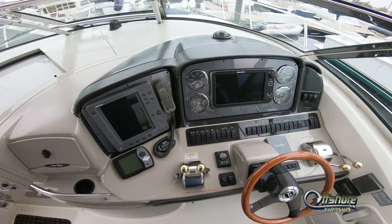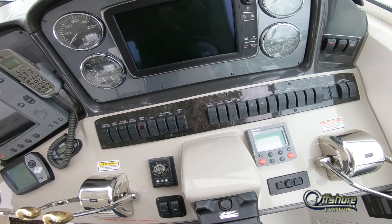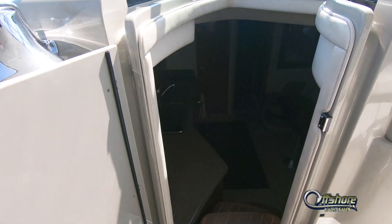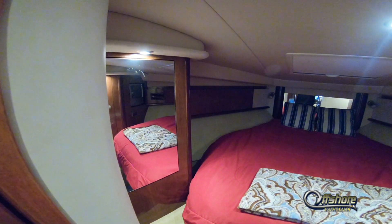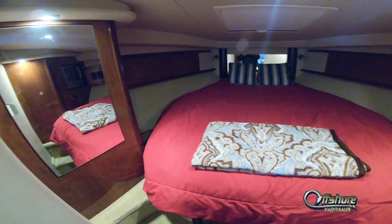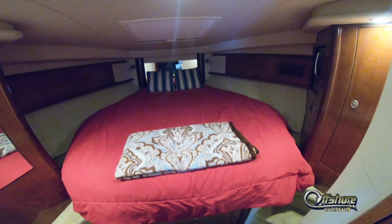The helm features a full array of electronics including an autopilot with an updated Raymarine hybrid multifunction display. Going down below into the cabin area, all the way forward is the master stateroom with a centerline queen berth, plenty of storage, and hanging locker space.